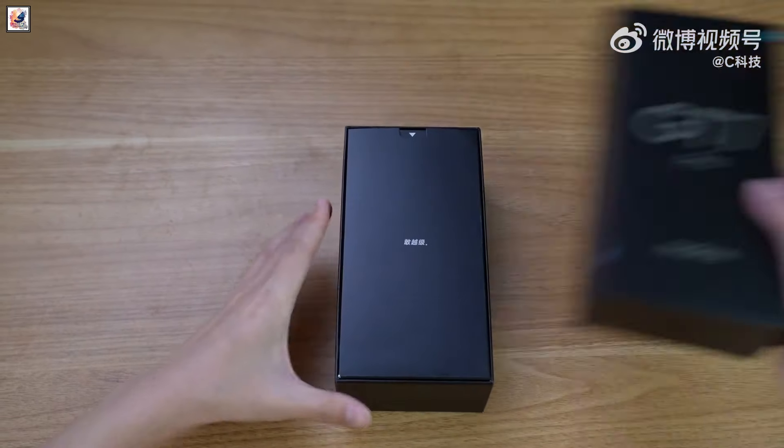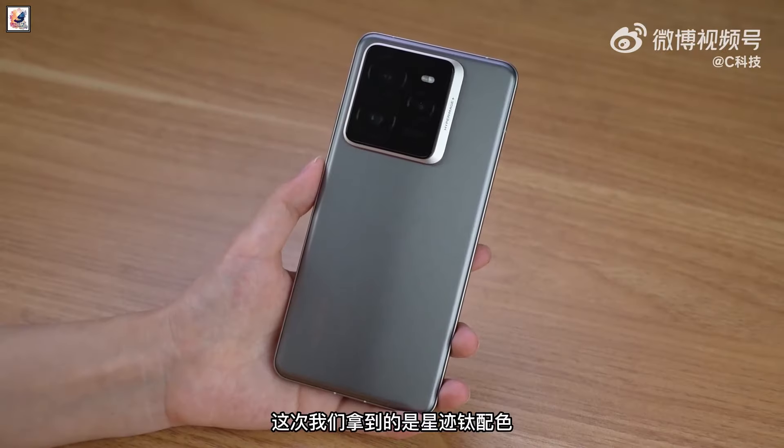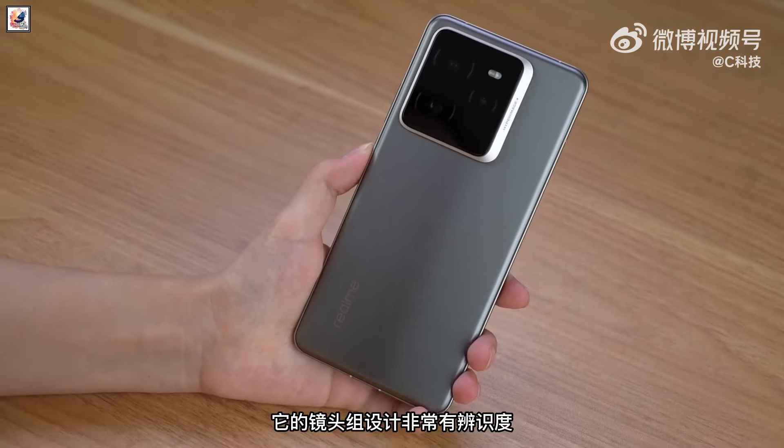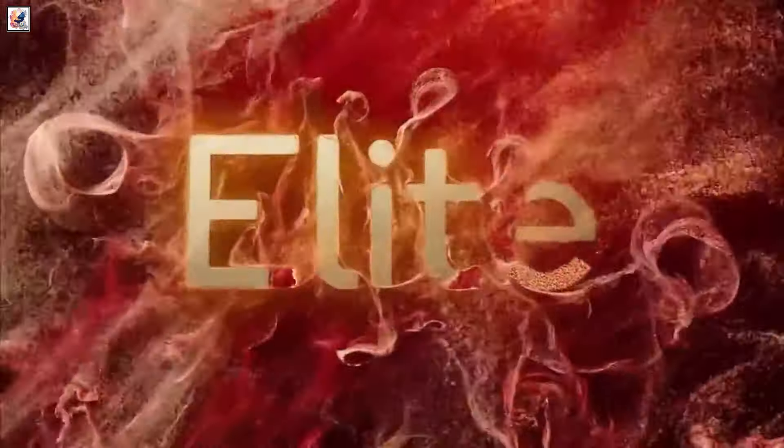Realme is launching the GT7 Pro flagship tomorrow. The phone will have three cameras on a square island with Hyper Image Plus branding. The GT7 Pro will be the first global smartphone to feature the new Snapdragon 8 Elite processor.